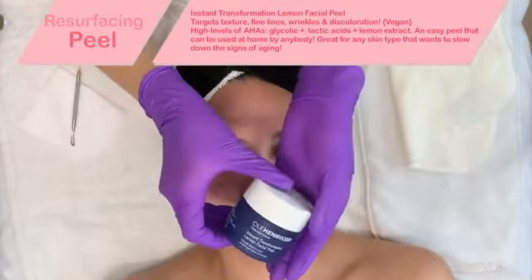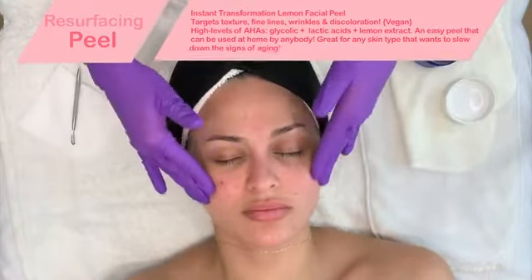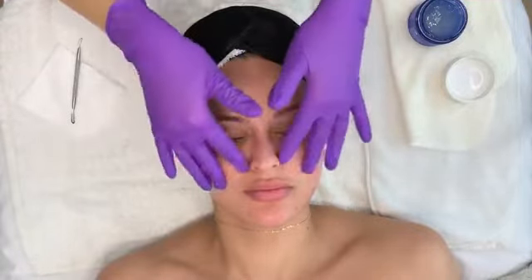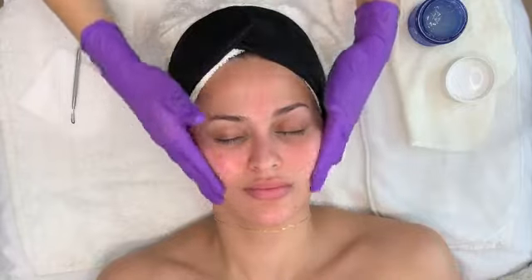I wanted to share this one from Ulla Henriksen — it is his Instant Transformation Lemon Facial Peel. This peel uses a unique blend of resurfacing acids and soothing acids to hydrate and protect the skin. If you suffer from dark spots, fine lines, and texture, this would be great for you.